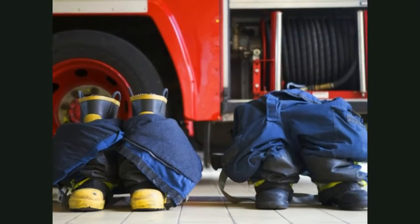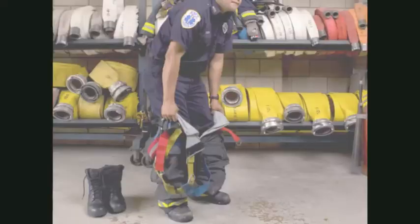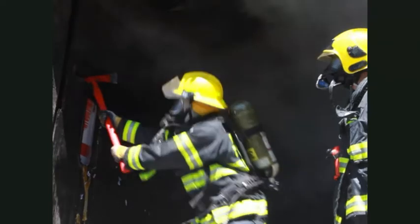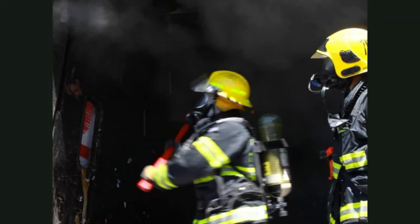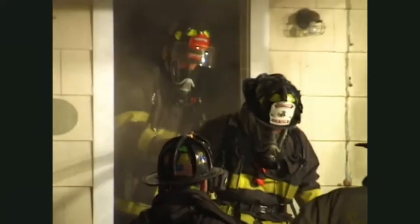Cuando no están trabajando, los bomberos enrollan los pantalones por encima de las botas. De esta manera, pueden ponerse todo a la vez. El tanque de aire va en la espalda del bombero, con la máscara facial sobre la boca y la nariz. El tanque y la máscara ayudan a los bomberos a respirar cuando están rodeados de humo.